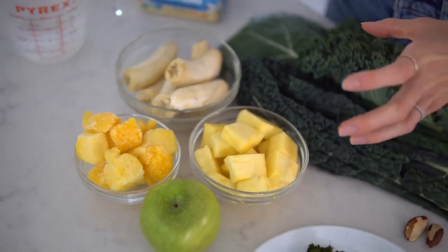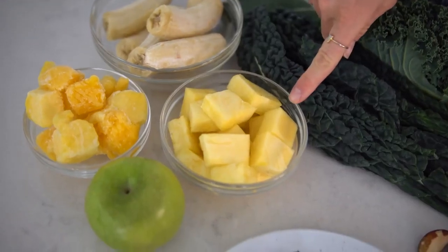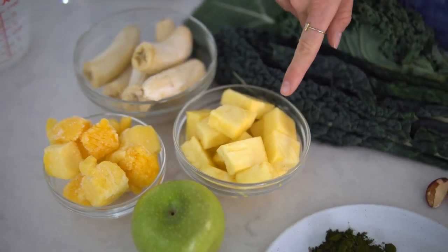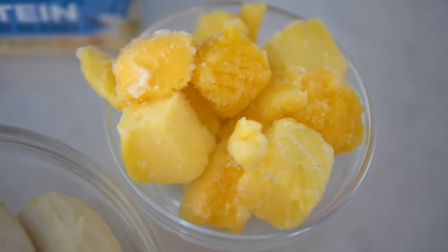Finally, this is what's going to give our smoothie its flavor and its oomph and keep you full and fueled. We've got three frozen ripe speckled bananas, one heaping cup of fresh-cut pineapple — core included. Do not discard your core! It's perfectly great in a blender and extremely high in an enzyme called bromelain. Bromelain is fantastic at fighting inflammation and also good for digestion. Then about one heaping cup of frozen mango and one Granny Smith apple.